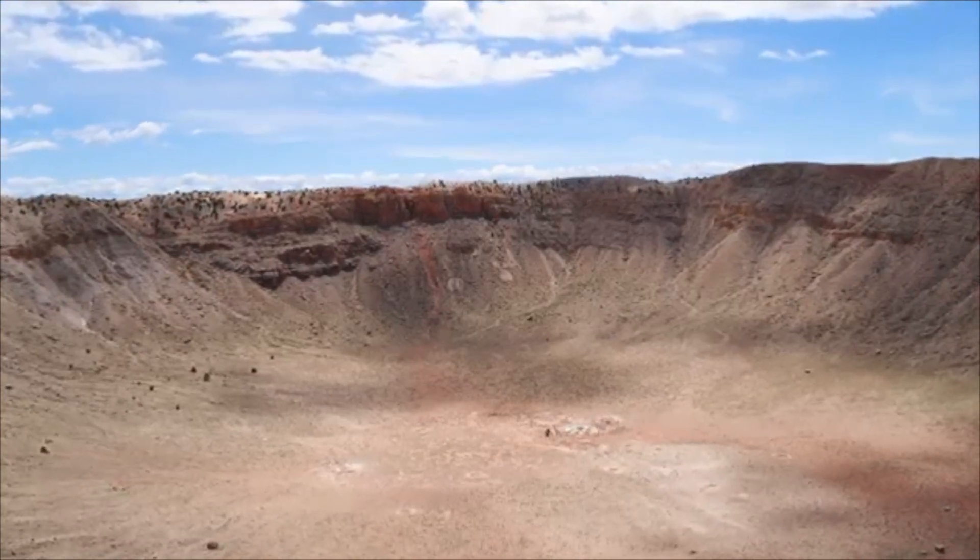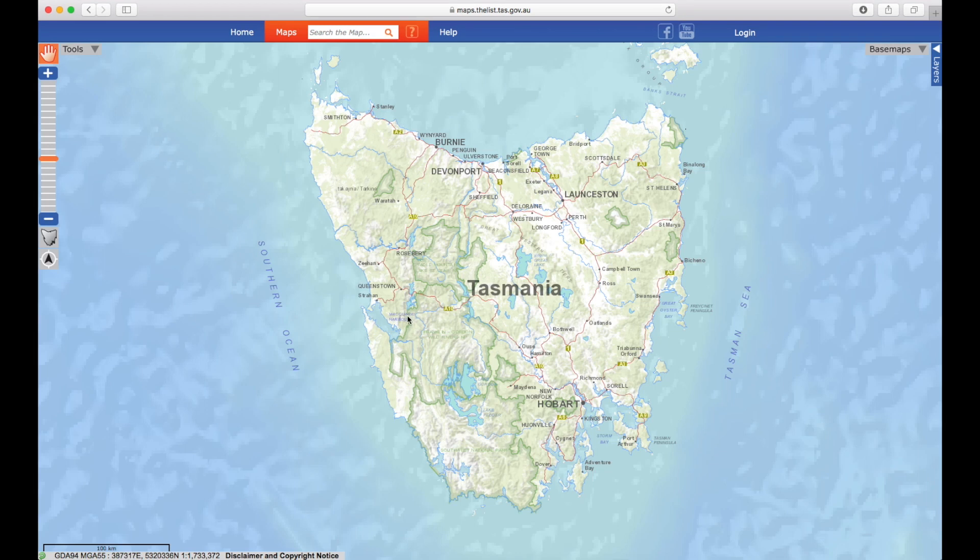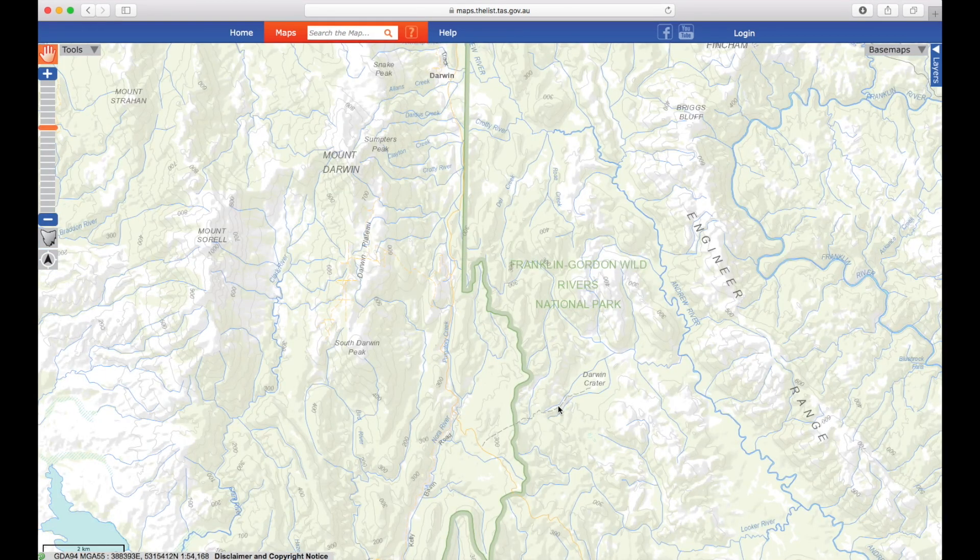So where can you find this ancient treasure? Like most things epic, right here in Tasmania. The impact site is known as Darwin's Crater. And that's exactly where we're heading today.